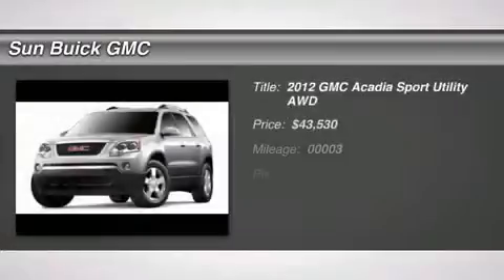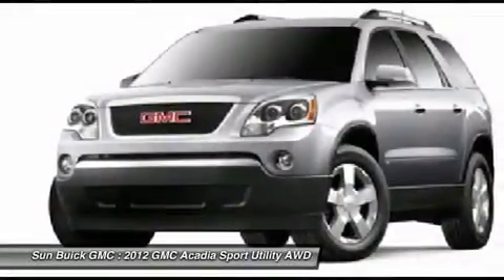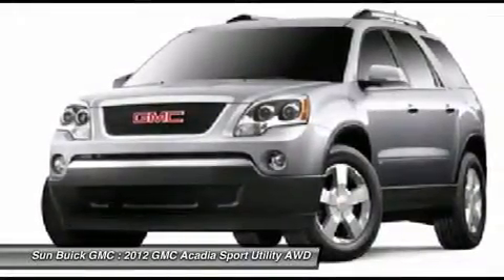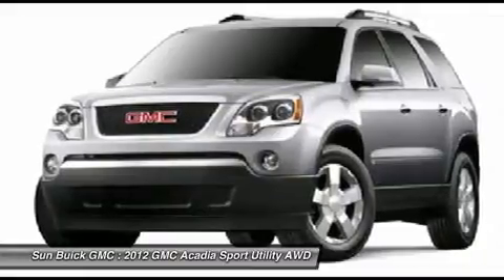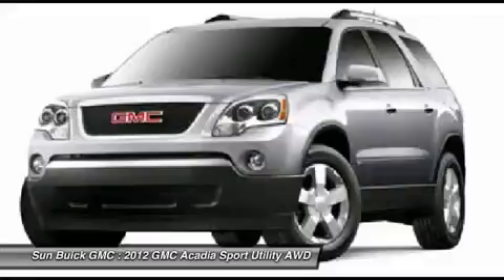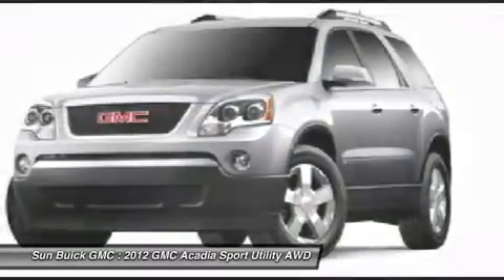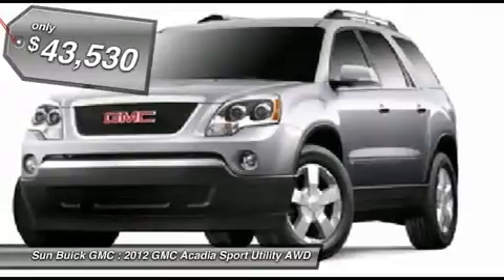The 2012 GMC Acadia. The GMC Acadia is great capability coupled with exceptional safety, offering better highway fuel economy than any other eight-passenger SUV. Advanced technology and thoughtful ergonomics — the Acadia is a premium utility that rejects compromise and is priced below $45,000.